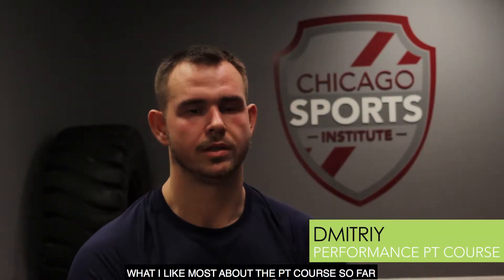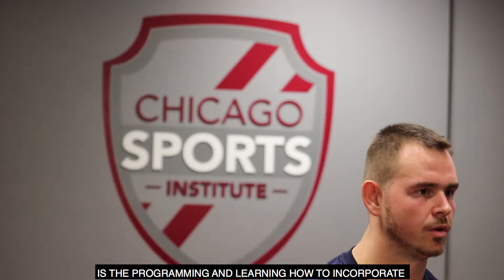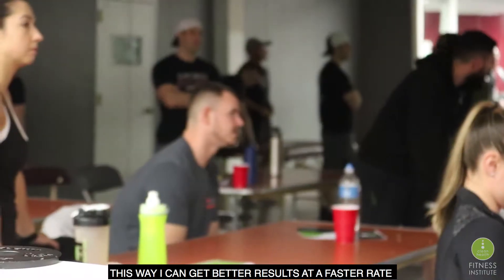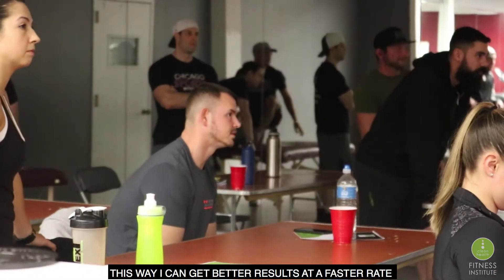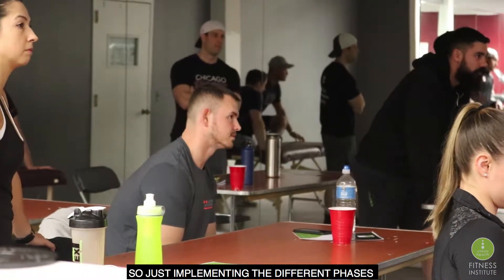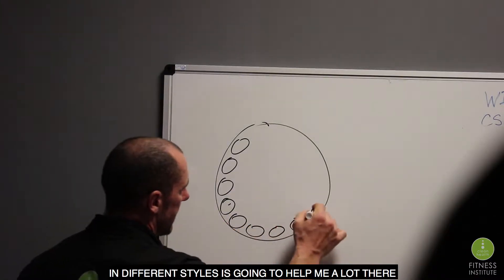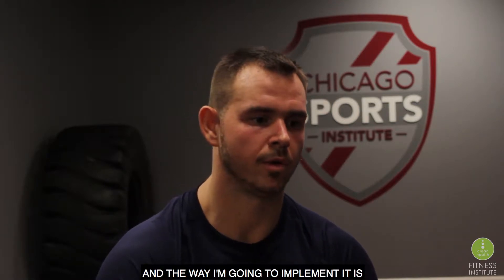What I like most about the PT course so far is the programming and learning how to incorporate the different phases into my programming for my clients. This way I can get better results at a faster rate. From what I learned here in this course, the way I'm going to implement it is using the actual database and the outlines and incorporate it into my own system.